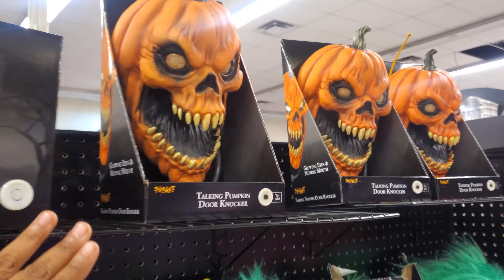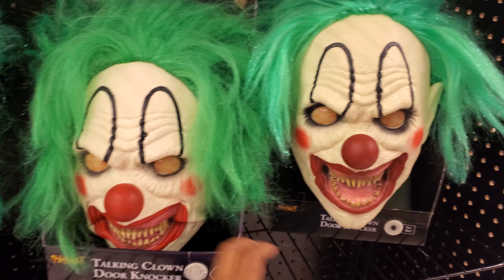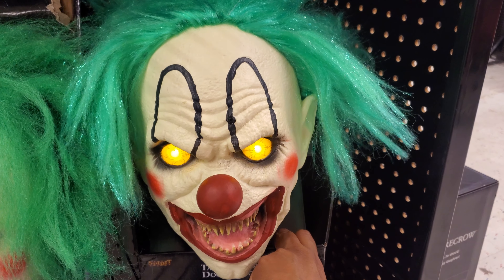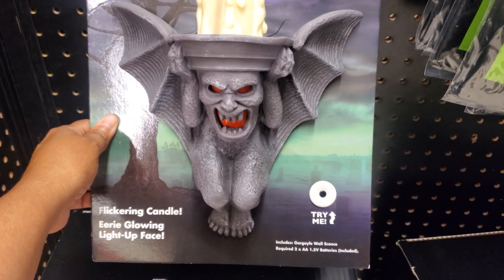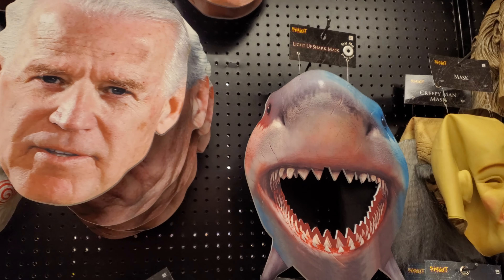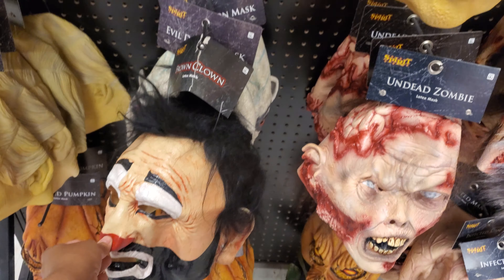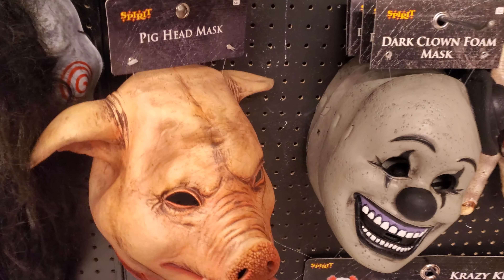The pumpkin guy is here — the door knocker. He used to have a clown; oh man, I wish I could find one that works. This is pretty cool, it's going to light up — it's missing the candle, that's only $27. And what is this guy? Brown clown? Oh yeah — the killer pig head!